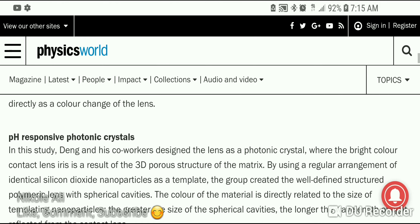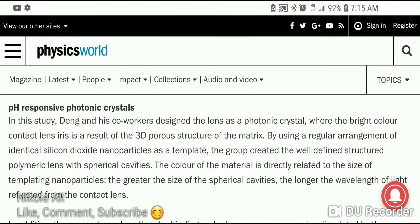They're using pH-responsive photonic crystals they've designed, where the bright color of the contact lens iris is a result of the 3D porous structure of the matrix. By using a regular arrangement of identical silicon dioxide nanoparticles as a template, the group created a well-defined structured polymeric lens with spherical cavities.